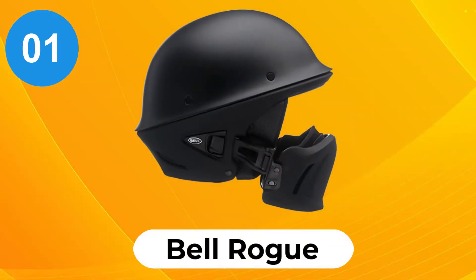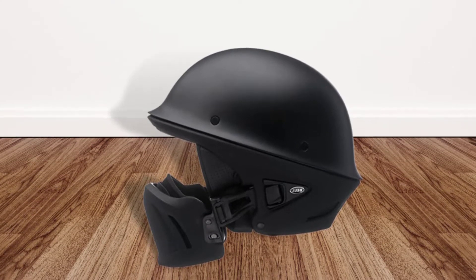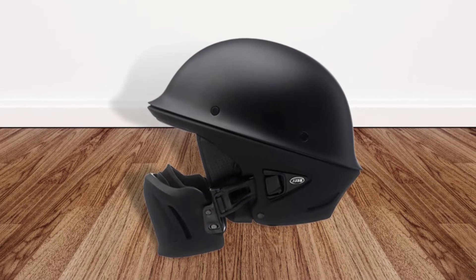At Number 1: Bell Rogue. The Bell Rogue is a pretty badass three-quarter helmet. It has a tough, classic look and comes with some great features.